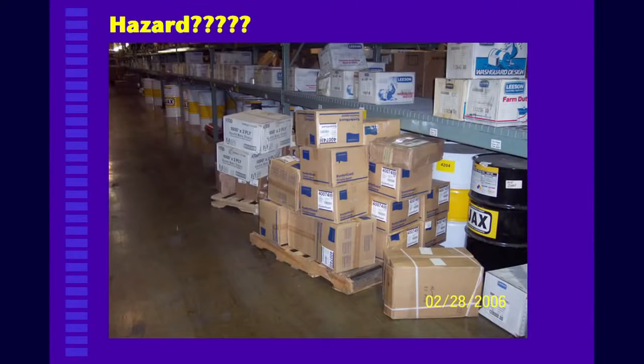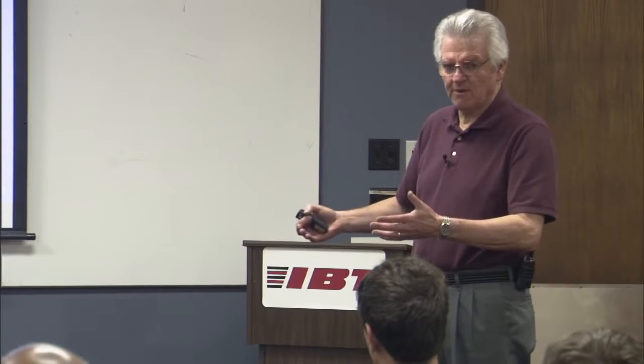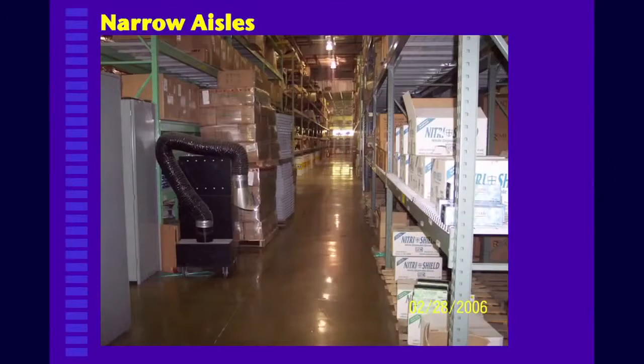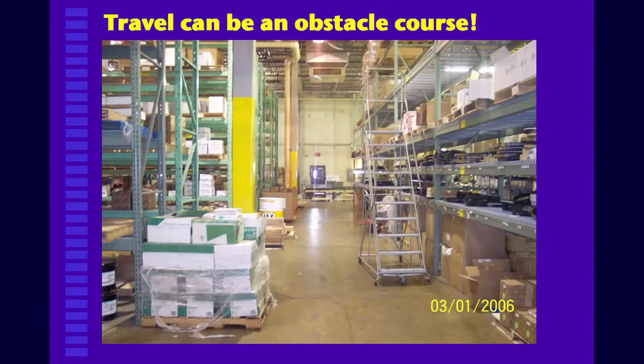There are all kinds of hazards out there. Here's one in an aisle — materials stacked there. This waxes and wanes; some days there's more of this kind of material sitting out, other days it's not, but that's the nature of a busy business. You also have narrow aisles, and here's materials stacked on one side — you may have an obstacle course to get through there with a fork truck.